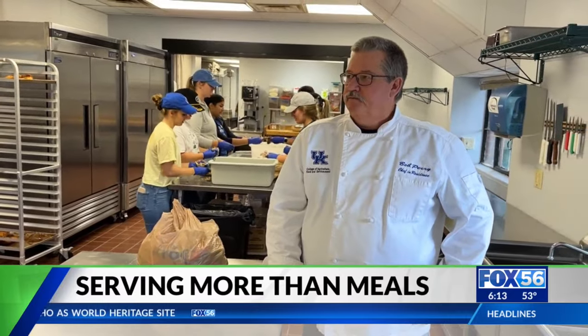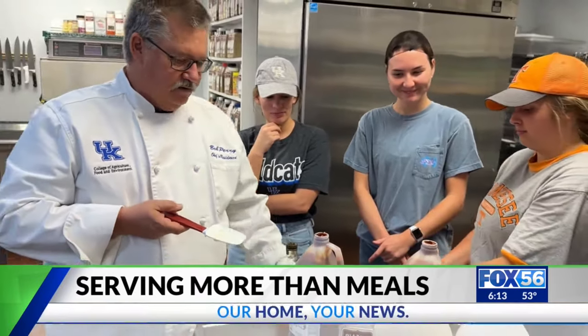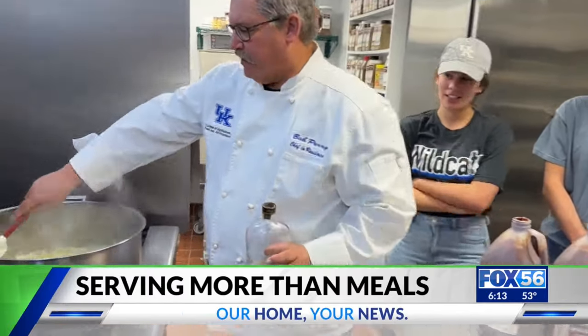In the kitchen, students learn from the university's chef-in-residence, Bob Perry, whose 25 years of experience help make sure things don't go up in flames.